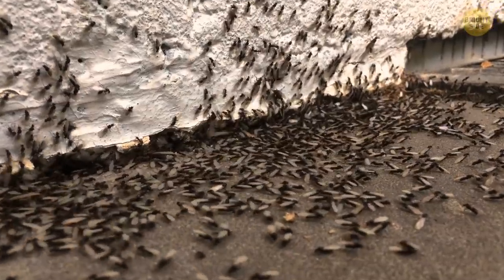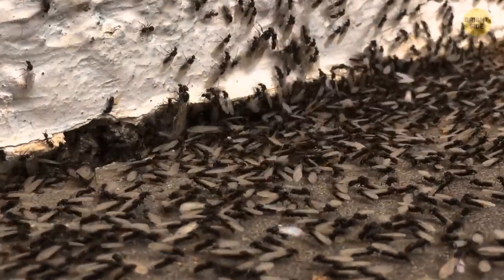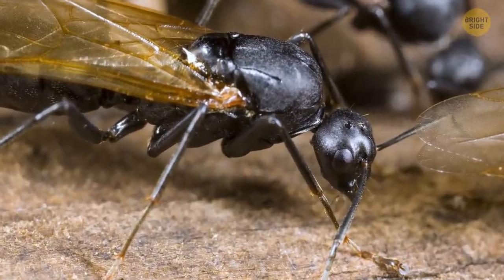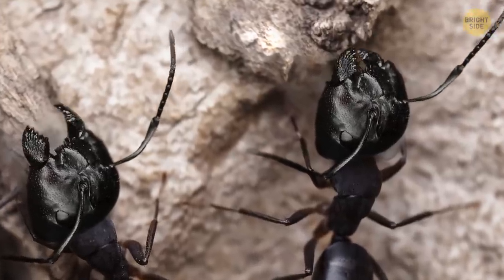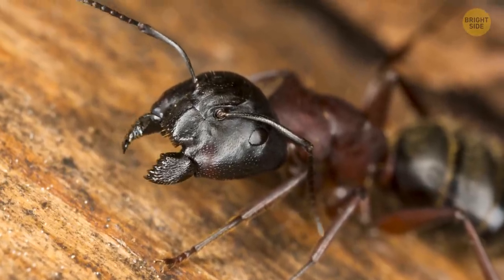During the rest of the year, they behave almost like normal ants, hiding inside the holes and nooks of the house. And I say almost, because they do one thing that's harmful to you — they basically eat your home from the inside. Carpenter ants, as the name implies, like wood a lot.